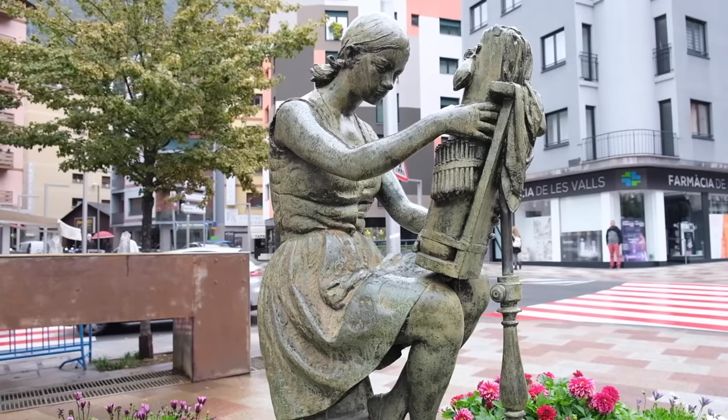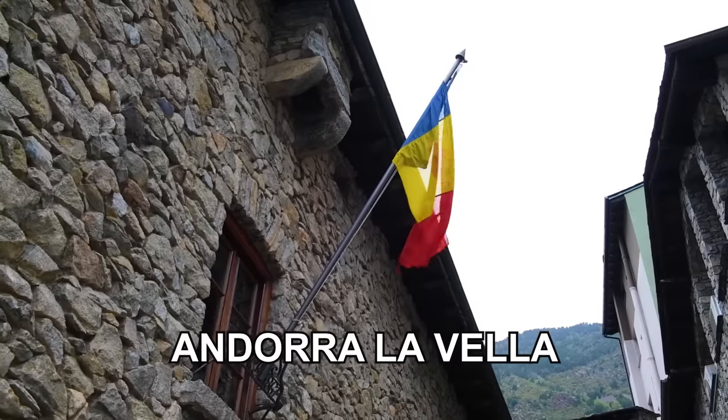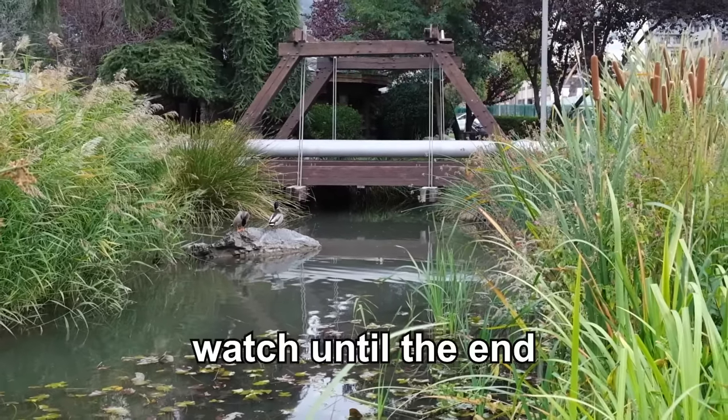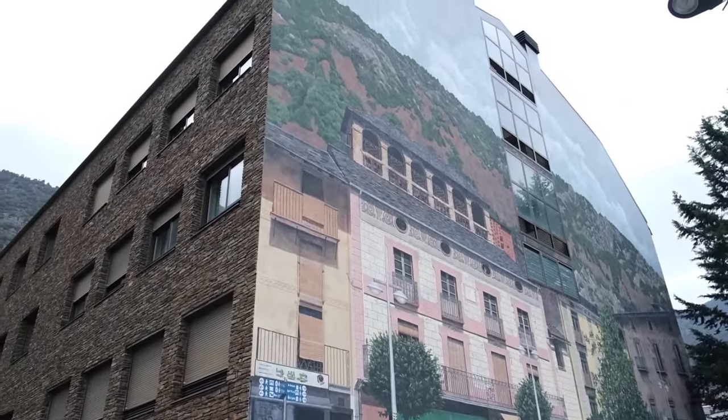In this video I'm going to be showcasing the most interesting sights of Andorra's capital, Andorra la Vella, so you know what you can look out for when you visit the city yourself. And make sure to watch until the end of the video to get some important tips regarding your upcoming trip to Andorra la Vella.